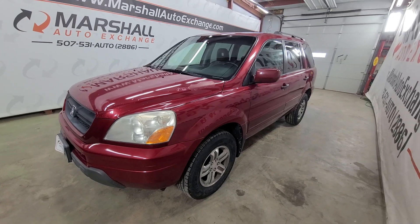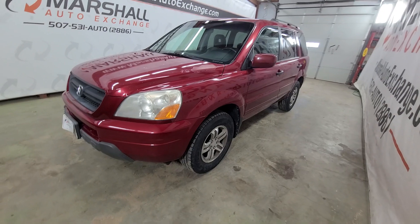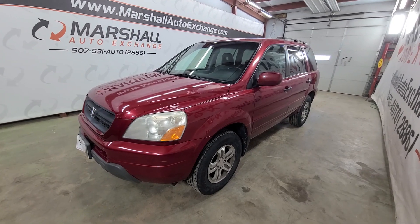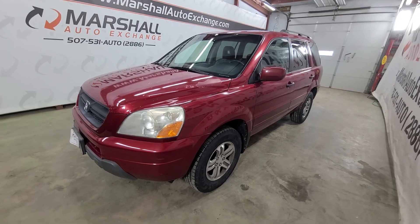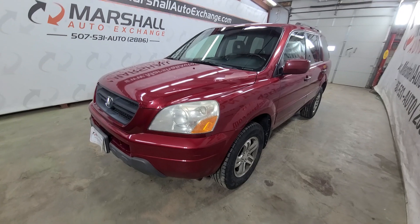We operate by appointment Monday through Friday, 9 to 5. Saturdays we operate 9 to noon. If you're looking for additional information on this vehicle like number of owners or accident reports, you can head to cars for sale dot com, search for this Honda, click on it, and scroll down to the vehicle history report — they'll provide you with a free vehicle history report at no cost to you.